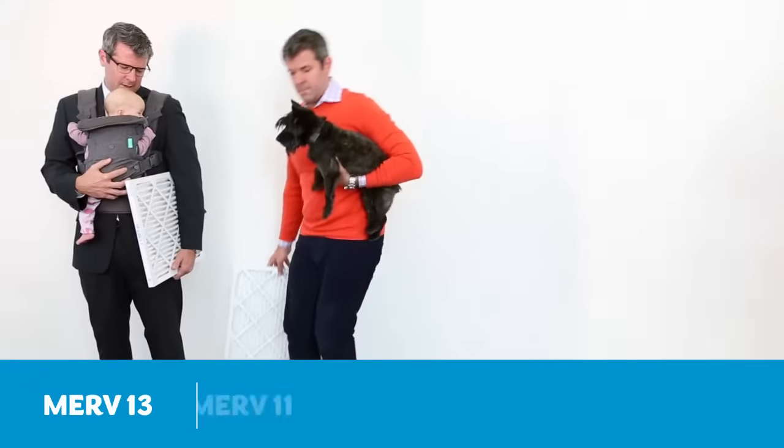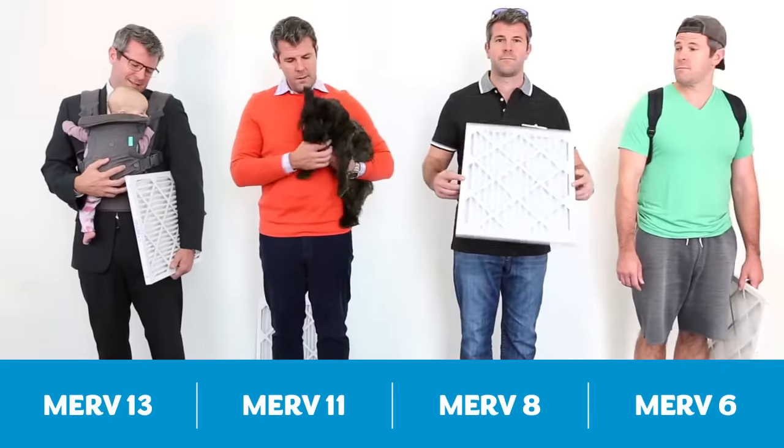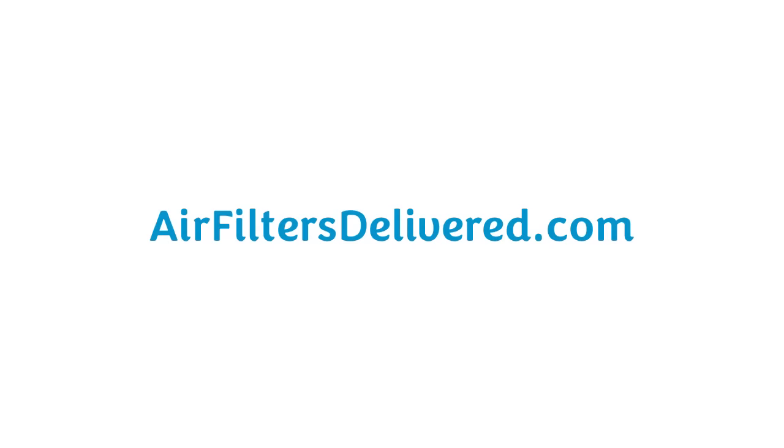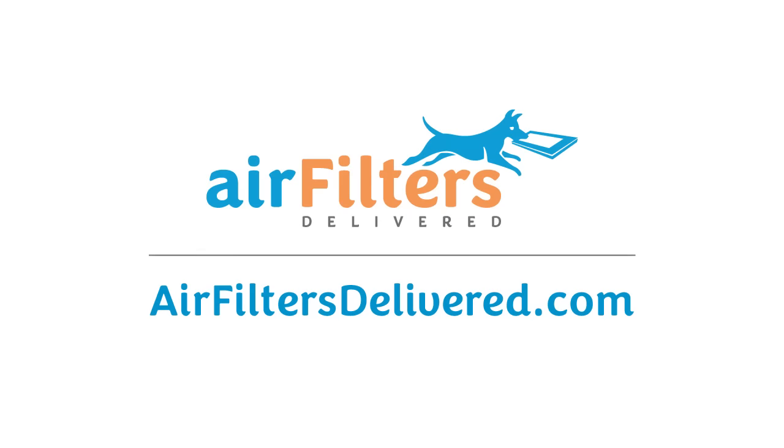So there you go — it's really about you, your lifestyle, and the people living in your house. Now before you forget all that, get over to our website and get the right filter for you. You'll get free shipping and the best prices, thanks to our price match guarantee. Air filters delivered.